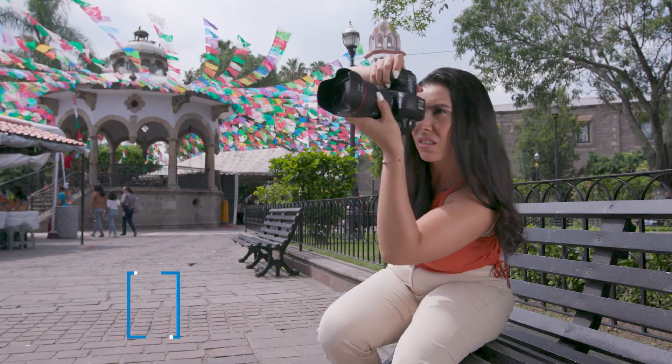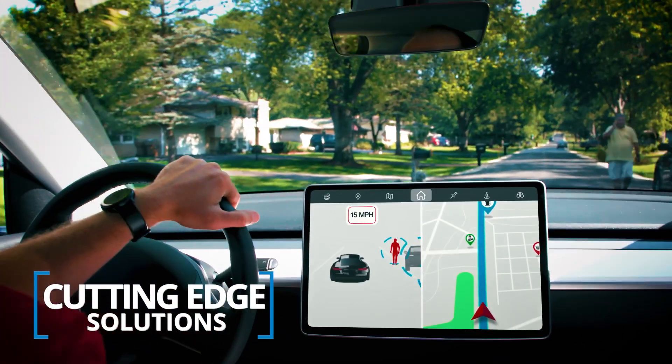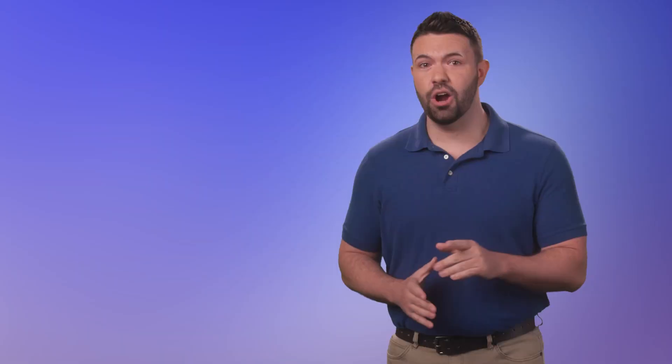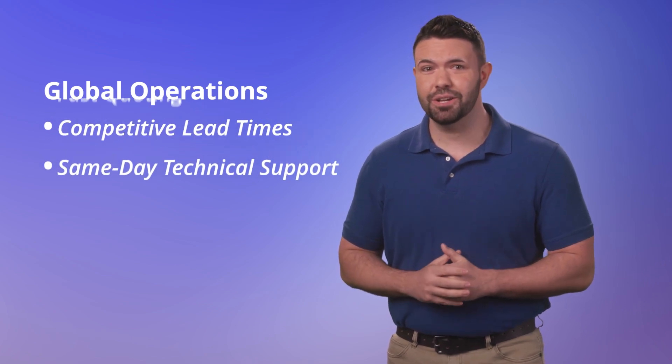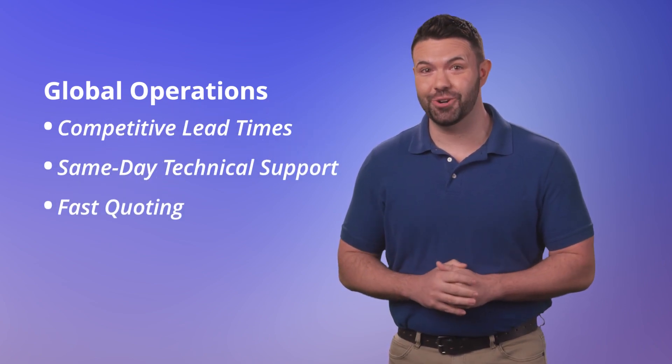Molex's long-standing industry presence and investment in R&D means we offer cutting-edge solutions. Our global operations ensure competitive lead times while same-day technical support and fast-quoting keep your project on track.